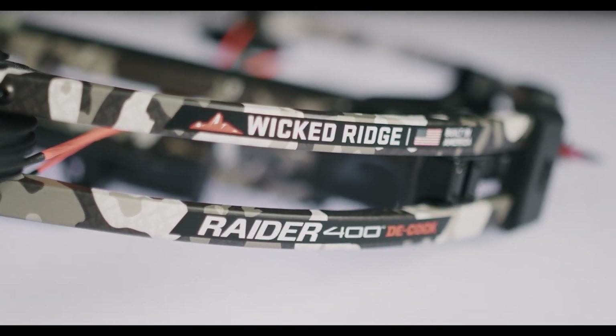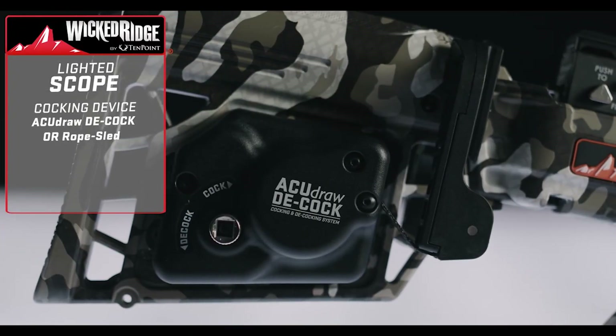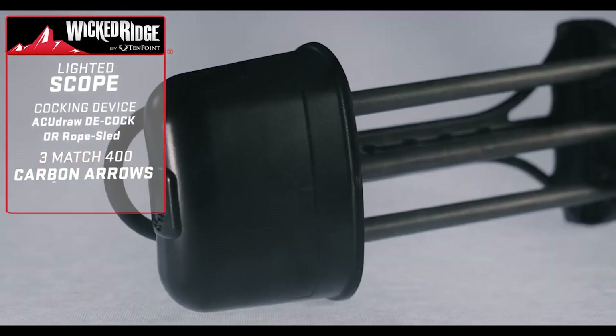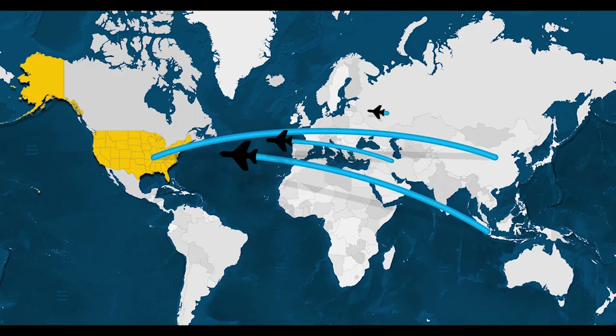The package includes a lighted scope, the AccuDraw Decock or rope sled, three Match 400 carbon arrows, and a quiver. While all other affordable crossbow brands require a world map to show you where they are built.